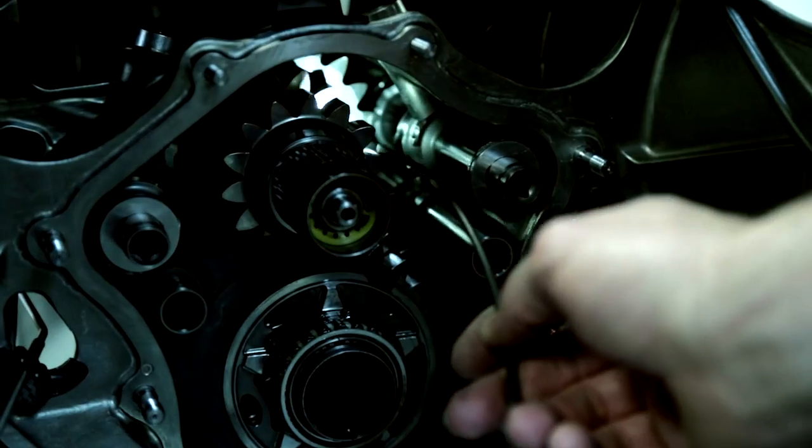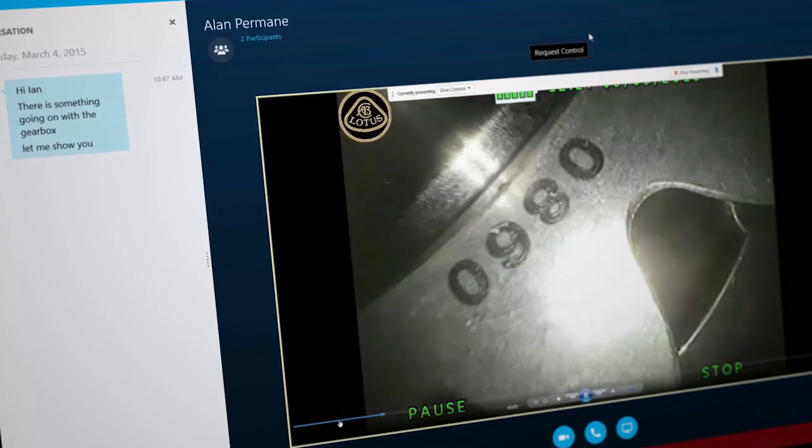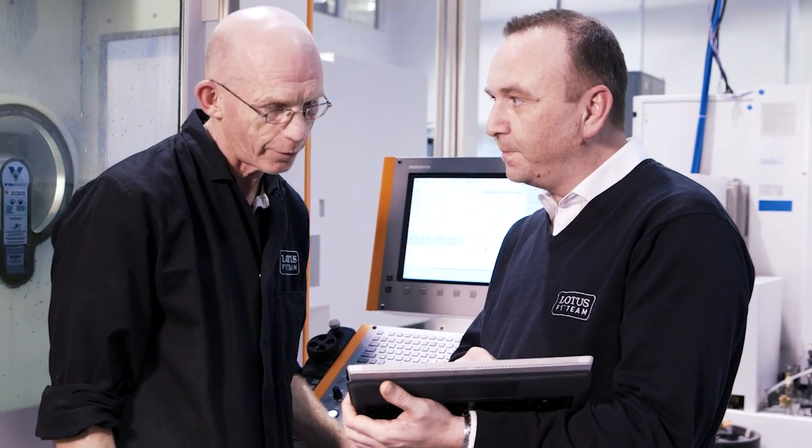Whenever there is a problem, the guys can click and have an instant video call on hand. It's mobile — they can walk with the tablet, video the problematic part, put an endoscope and show the videos to their colleagues at the factory. It's instant — it's a great value for us. There's so much going on, and to have something just flash up has simplified everything incredibly.